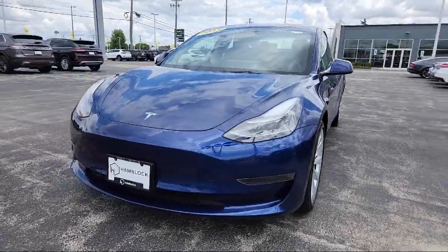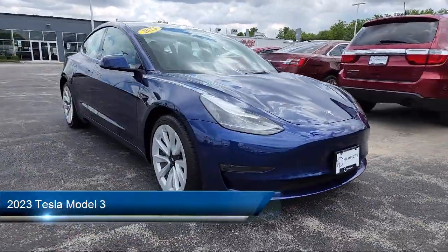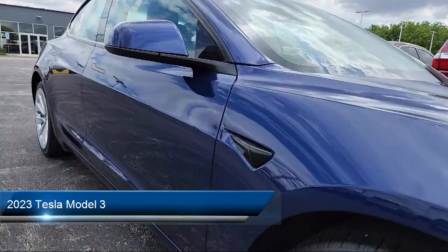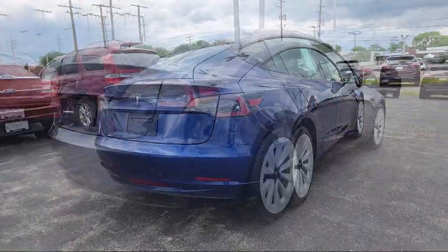Here's a look at one of our great vehicles for sale that comes equipped with smart device integration, premium synthetic seats, navigation, vehicle immobilizer, automatic high beams, auto dimming rear view mirror, and mirror memory.